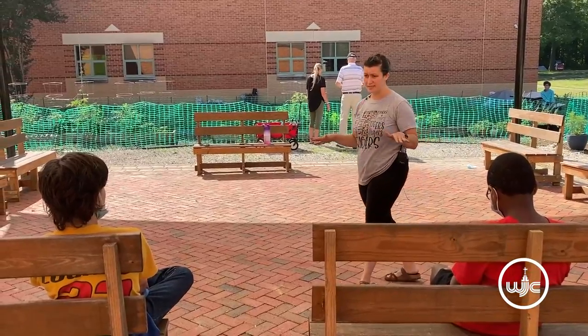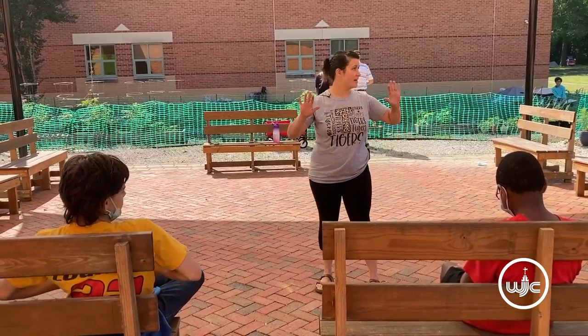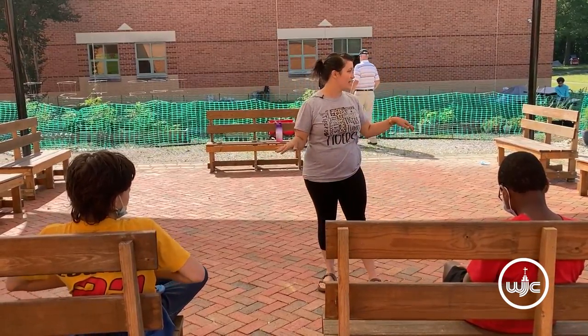A teacher can bring their classroom out here — we've come out to help with the garden and the benches are full with kids reading and doing a lesson out here. Sometimes we have medically fragile students who can't tolerate heat and light, and having the shade out here really helps make it more accessible to all of our kids.